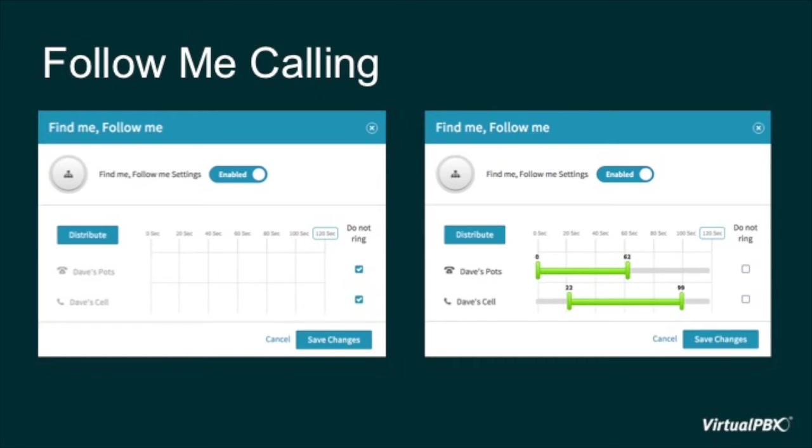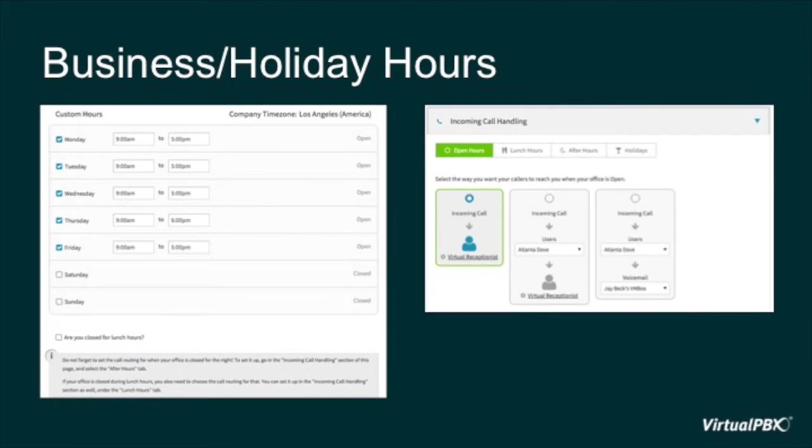We also understand that you need to add boundaries to respect your employees and your own time. With Dash, you can add your business hours and your holiday schedule in order to automate different call routing strategies that best handle your callers. A simple approach might be that if someone called after hours, you could give them a message that explains when your normal business hours would resume and offer them the chance to leave a voicemail. You can have a few different strategies lined up — one for your open hours, your lunch hours, your office hours, and any holiday schedule.